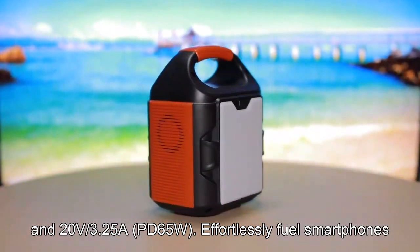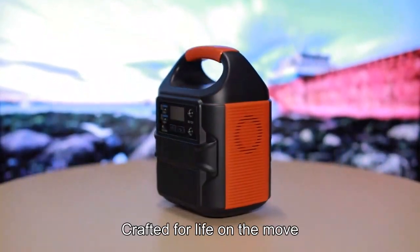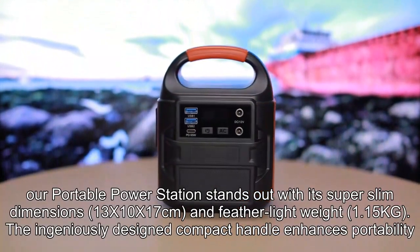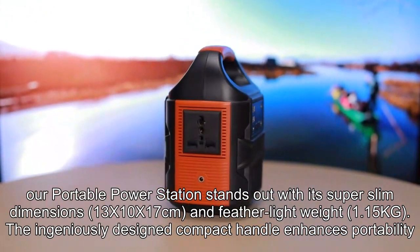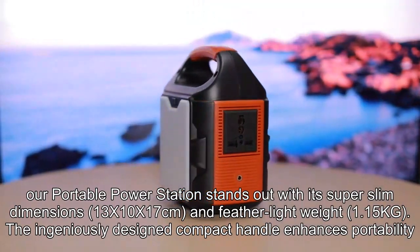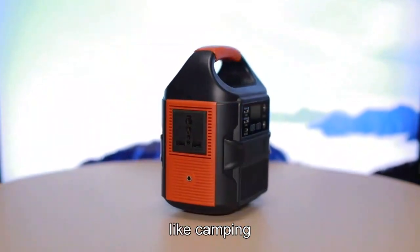Effortlessly fuel smartphones, laptops, cameras, fans, and lights — crafted for life on the move. Our portable power station stands out with its super-slim dimensions of 13x10x17cm and feather-light weight of 1.15kg. The ingeniously designed compact handle enhances portability, transforming this power station into a reliable companion for emergency home power needs or outdoor adventures like camping.